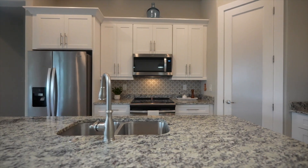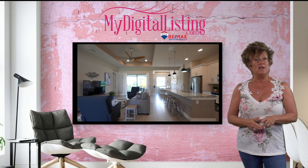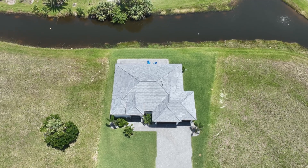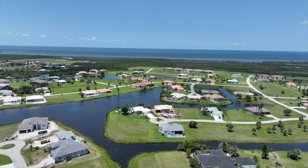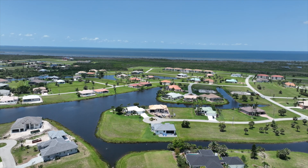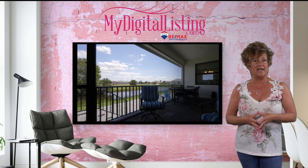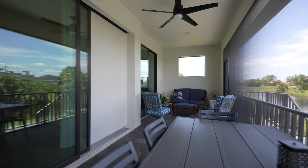It has a great open floor plan, granite countertops, plank tiling with a neutral color palette throughout the entire home. This home also received a brand new roof in December of 2022. Enjoy your water view from your screen lanai and your beautiful paver patio.